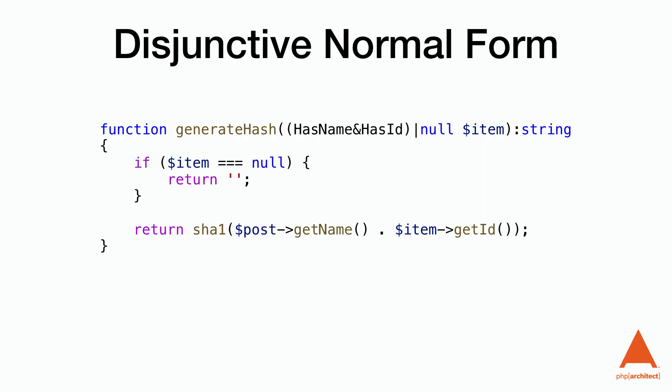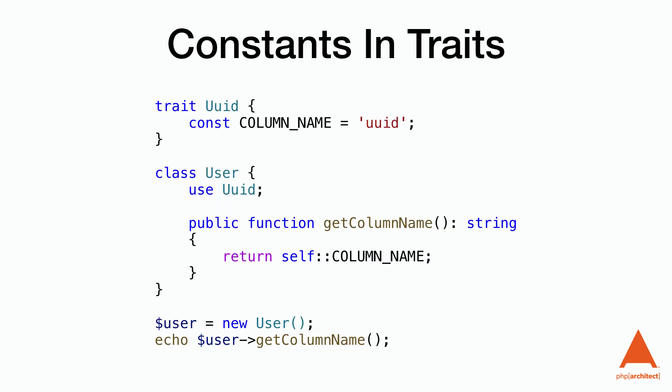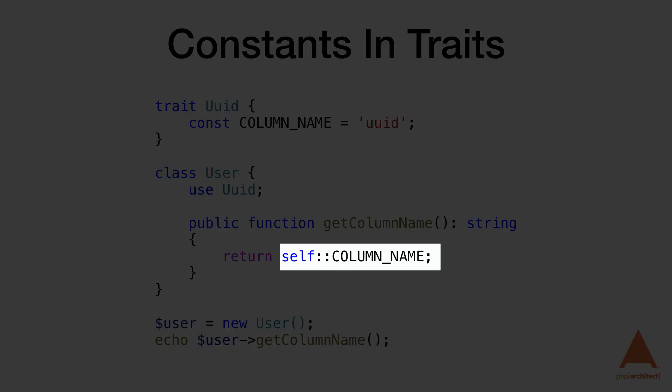Constants in traits: we can now use constants inside of traits. However, we can't access the constant through the name of the trait itself — we can access it using self::name or through a class that uses the trait.